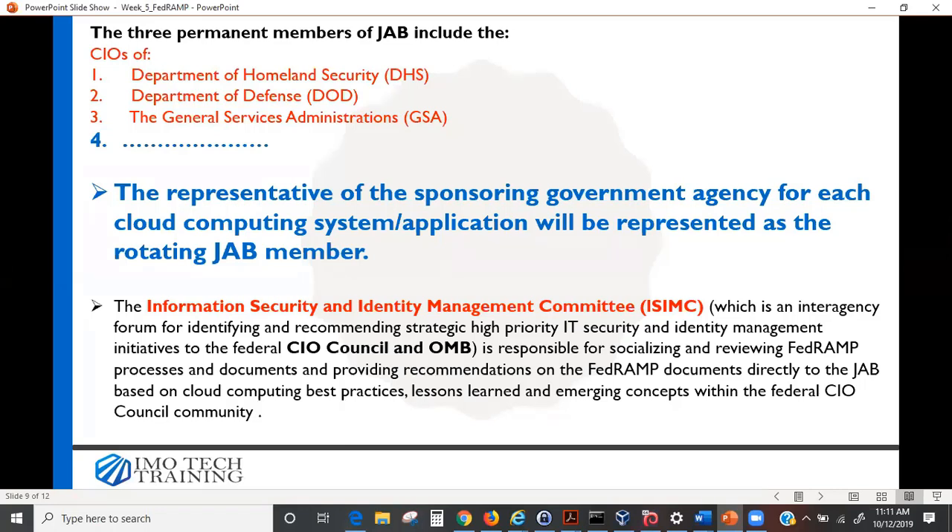The Information Security Identity Management Committee is an interagency forum that advises the JAB. They are responsible for socializing and reviewing FedRAMP processes and documents and providing recommendations directly to the JAB. Think of them as the R&D body — they research cloud computing best practices, lessons learned, and emerging concepts, and advise the JAB so they know exactly what to look for when reviewing authorization packages.